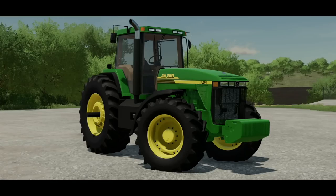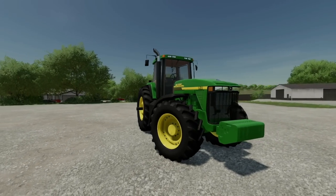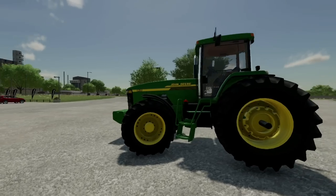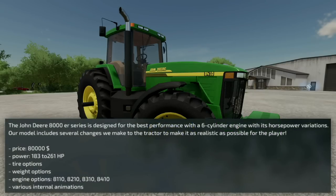We haven't done a first look in a while, and what better one to come back to than the John Deere 8000. Hey, what's going on everybody, it's DJ, welcome back to the channel and welcome to an early first look and mod showcase of the John Deere 8000 series from JA Modding.